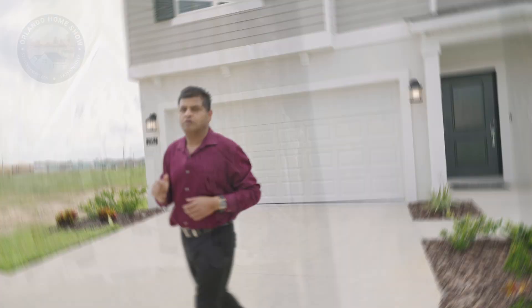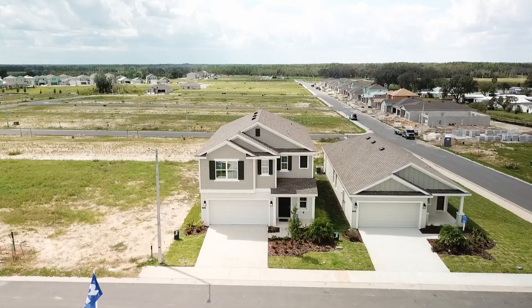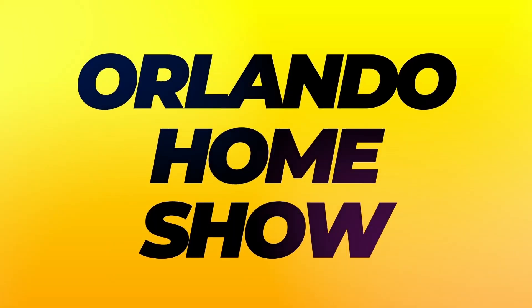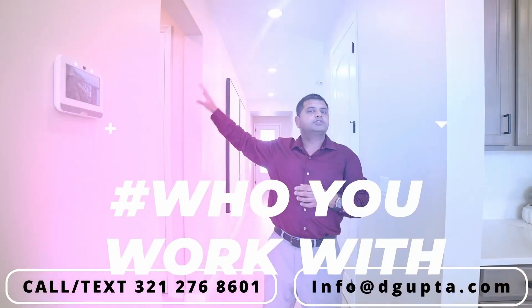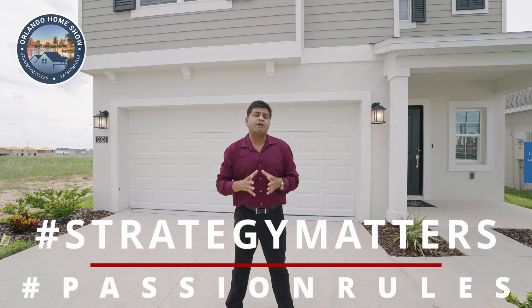The model behind me is a massive six bedrooms, three-bathroom, two-story with the master upstairs along with the laundry. Let's have a look. Hello and welcome to another episode of Orlando Home Show, where strategy matters, fashion rules.